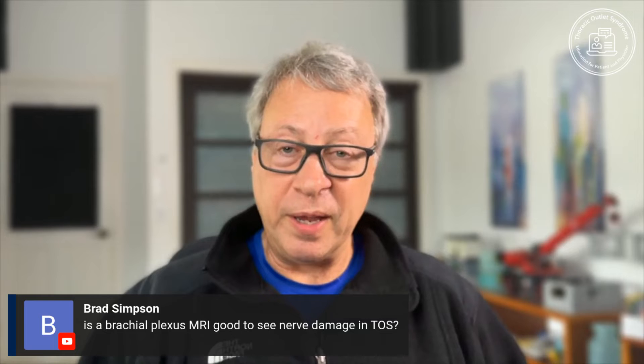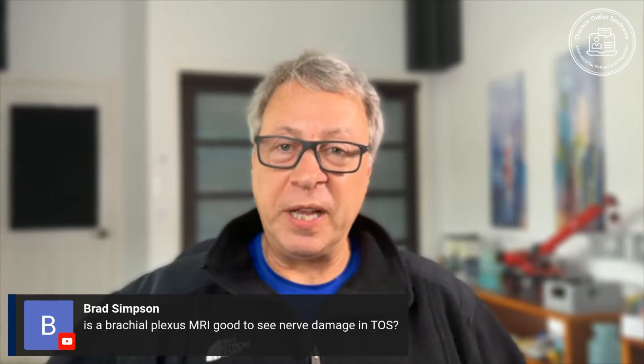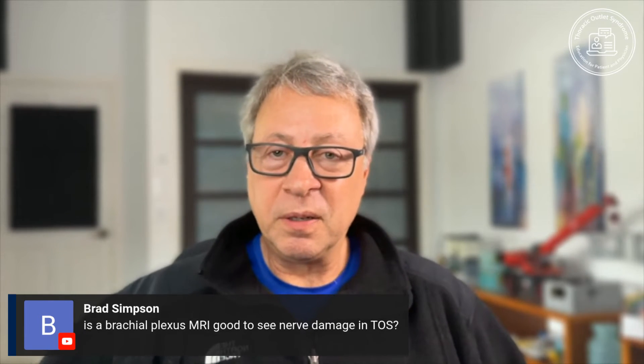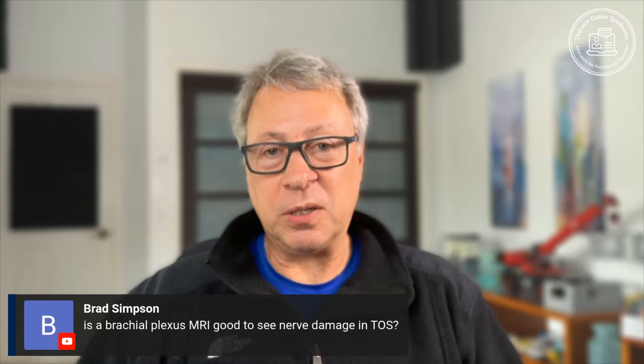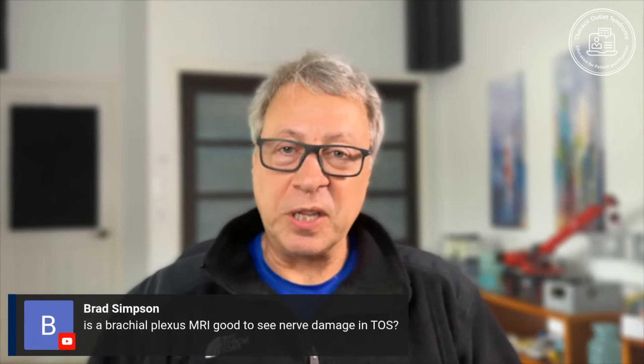If you do MR neurography and get great pictures of the nerves with everything else nulled out, then you have no idea what is compressing the brachial plexus. You need other parts of the test.